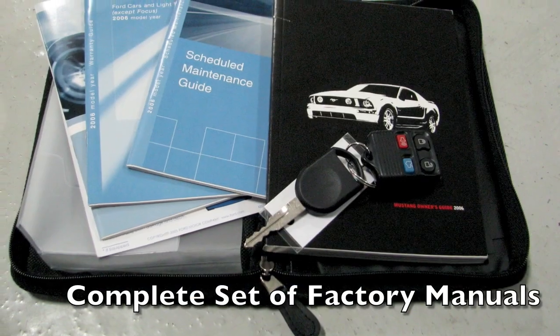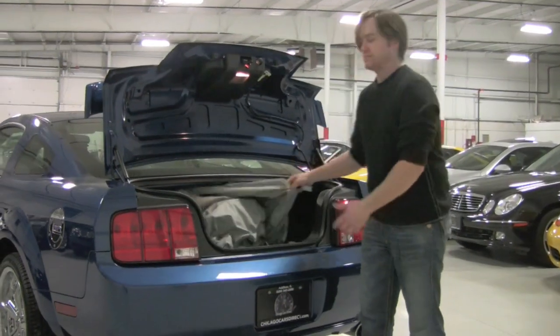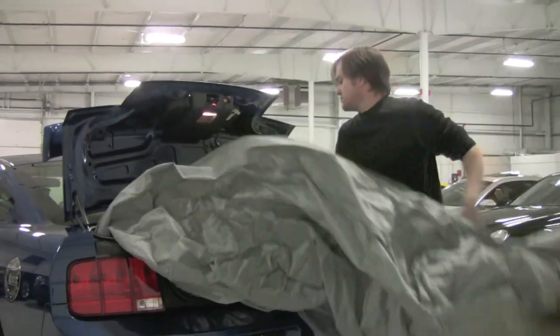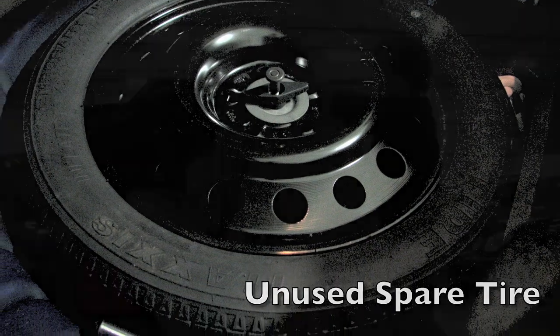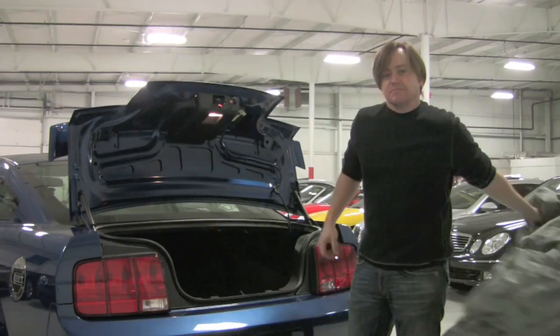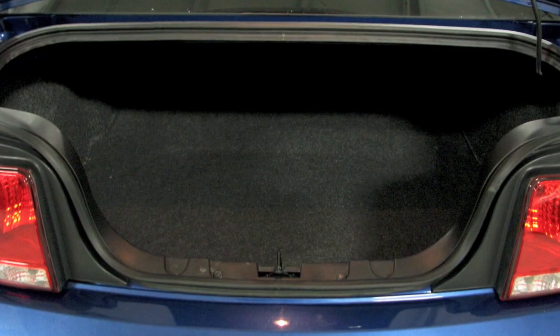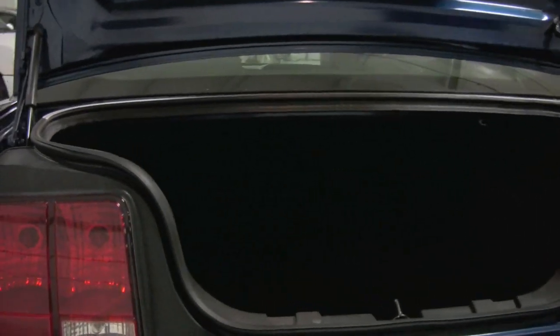Got the keyless remote here — I can pop the trunk. You'll find a car cover in there. You can see it really is a nice trunk. The Mustang does give you a decent-sized trunk. We also have all-season mats which are in the car already.